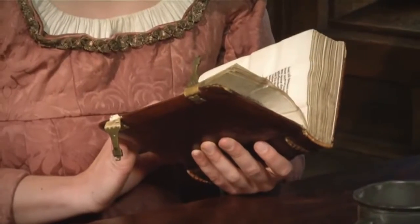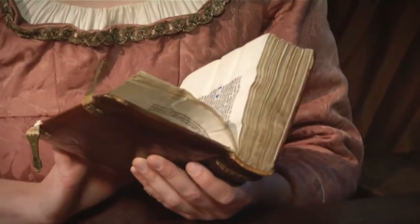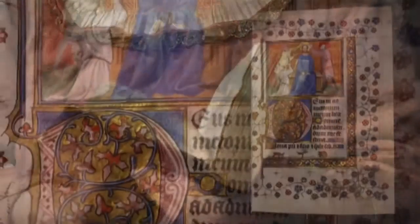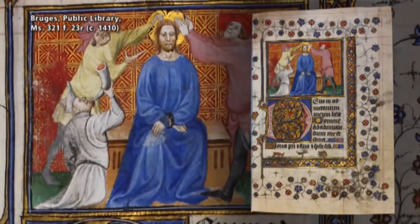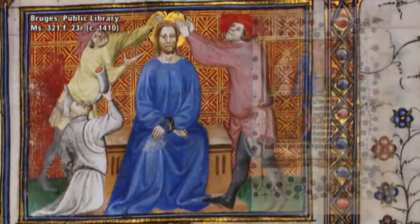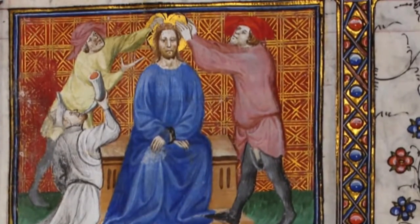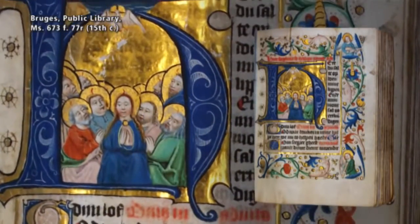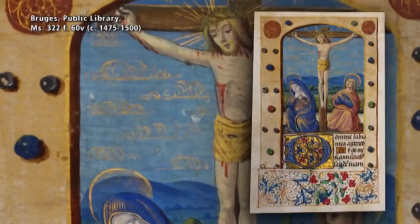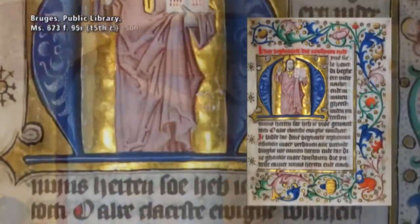The hours of the Virgin are at the heart of most books of hours, generally complemented with a selection of cycles on other biblical themes. Each cycle of hours has its own program of illumination. The hours of the Passion, for instance, are enriched by miniatures showing the mortal suffering of Christ, such as the crowning with thorns. Other cycles of hours include the hours of the Holy Spirit, the hours of the Holy Cross, and the hours of the Eternal Wisdom.